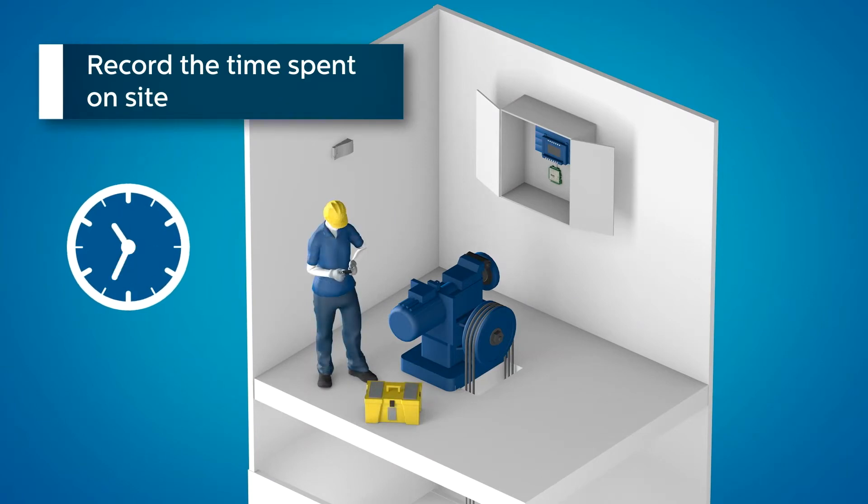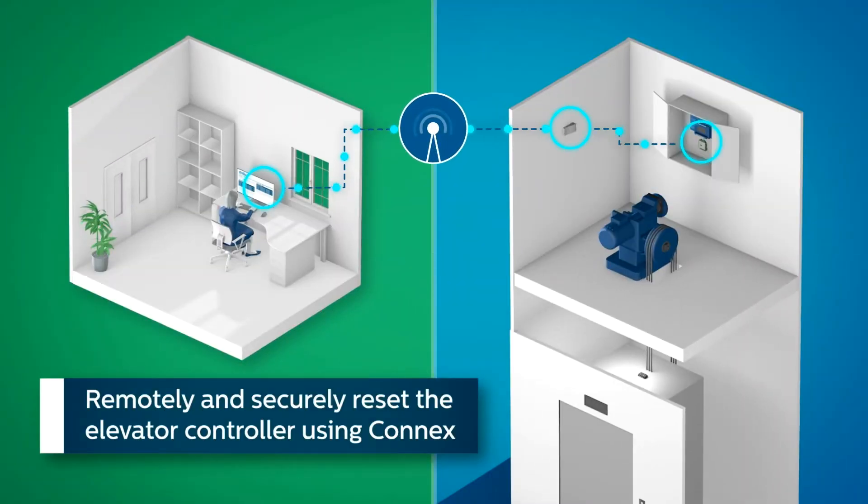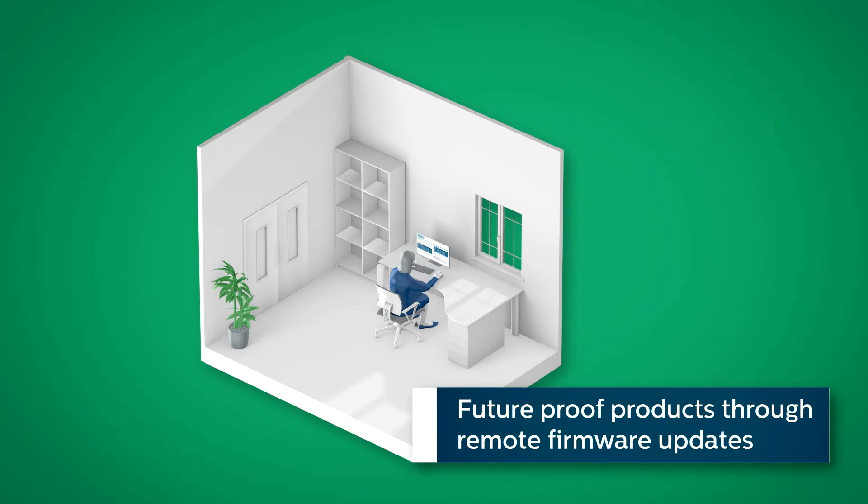Record the time spent on site. Remotely and securely reset the elevator controller using Connex. Future-proof products through remote firmware updates.